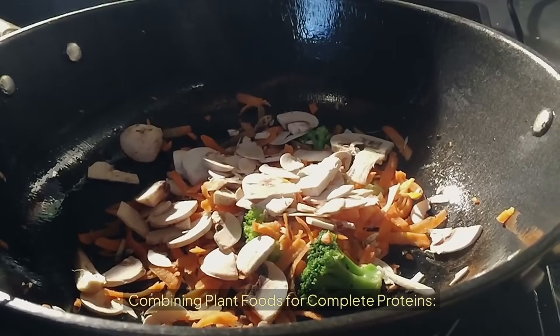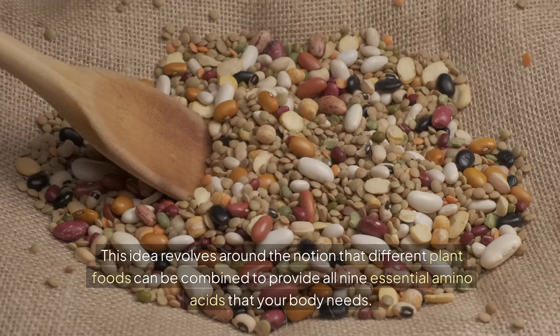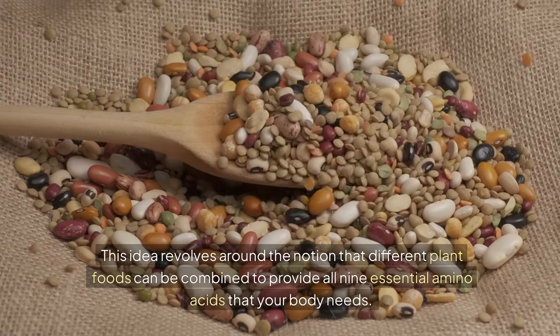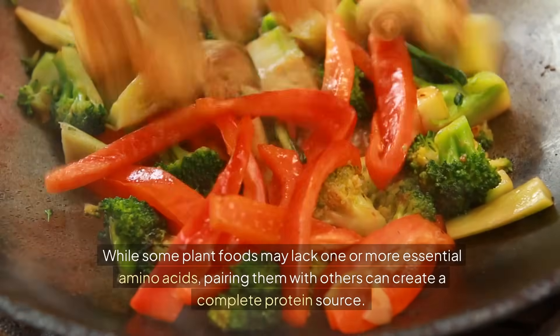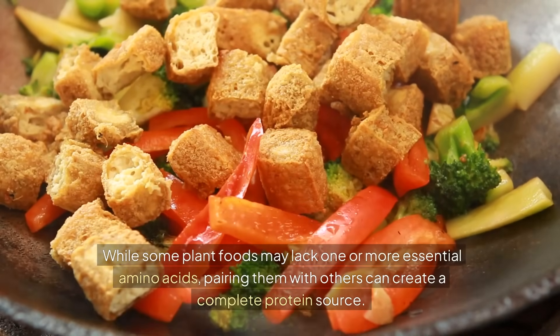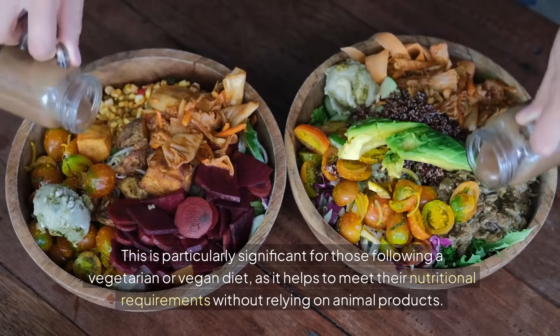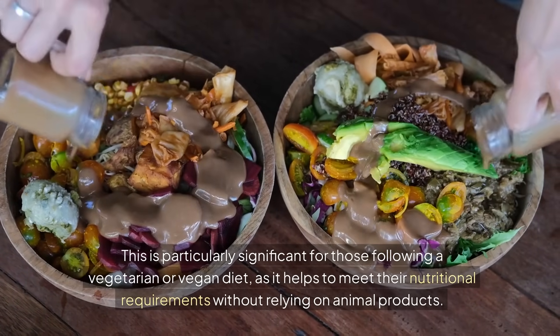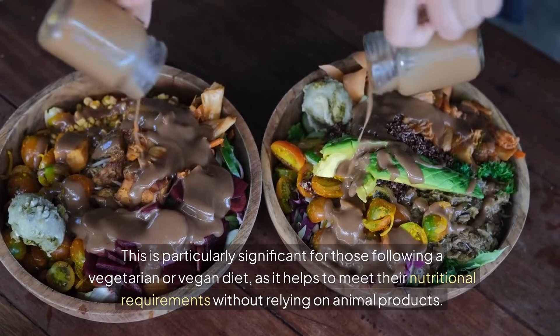Combining plant foods for complete proteins. To ensure you get a complete amino acid profile from a plant-based diet, it's essential to understand the concept of complementary proteins. This idea revolves around the notion that different plant foods can be combined to provide all nine essential amino acids that your body needs. While some plant foods may lack one or more essential amino acids, pairing them with others can create a complete protein source. This is particularly significant for those following a vegetarian or vegan diet, as it helps to meet their nutritional requirements without relying on animal products.